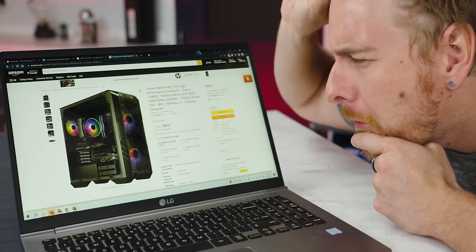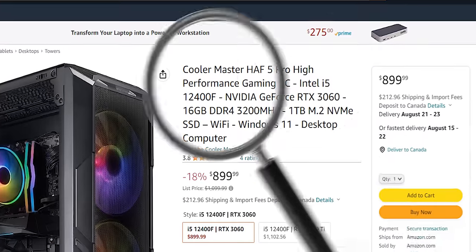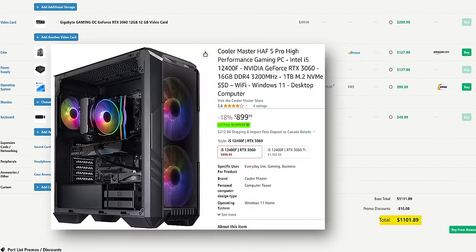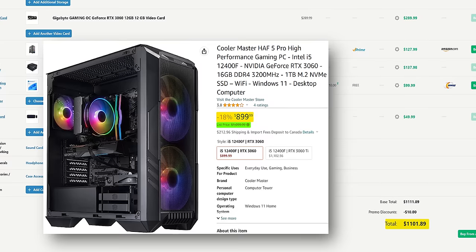Before our machine arrived, we poured over the Amazon listing, comparing it to Cooler Master's communication in an attempt to figure out exactly what to expect. Between the description and some CSI-style zooming and enhancing, we were able to put together a list of expected parts — we'll have them all linked down below. To our surprise and delight, when we totaled up the prices on PC Part Picker, it was almost bang on Cooler Master's $1,099 list price, which at the time of recording had actually dropped to $899 — making this a pretty good deal, as long as they didn't bung anything up.